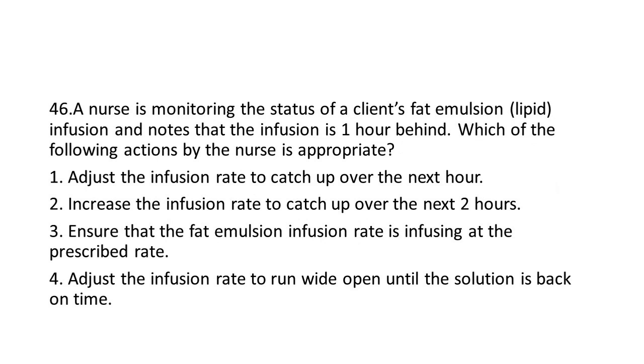Question 46: A nurse is monitoring the status of a client's fat emulsion (lipid) infusion and notes that the infusion is one hour behind. Which of the following actions by the nurse is appropriate?